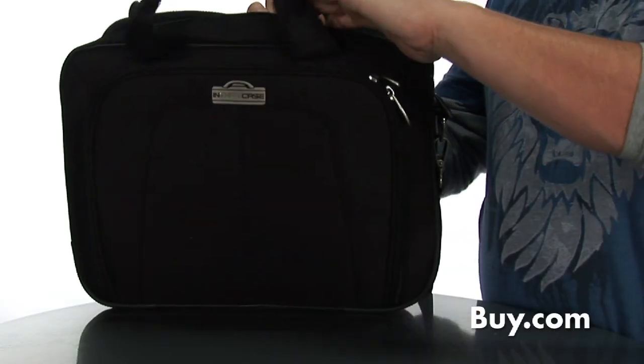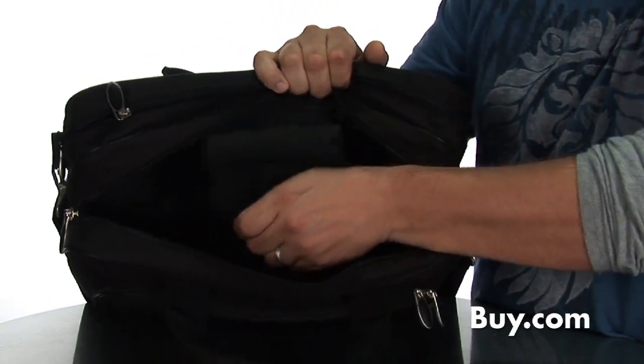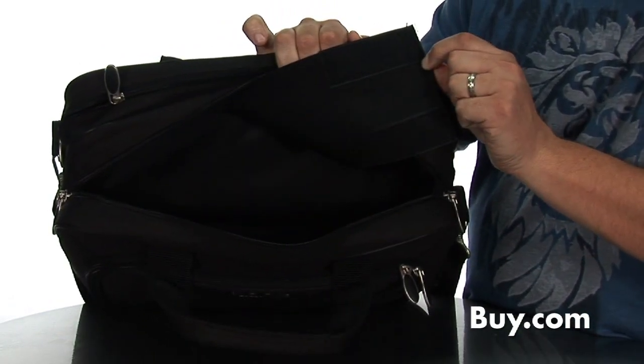The top dual zippered compartments keep your equipment safe with a padded notebook pocket on one side and a velcro secure belt pocket on the other.